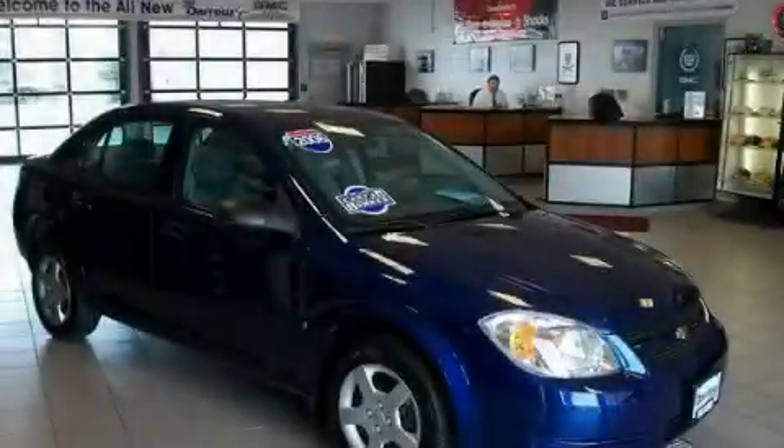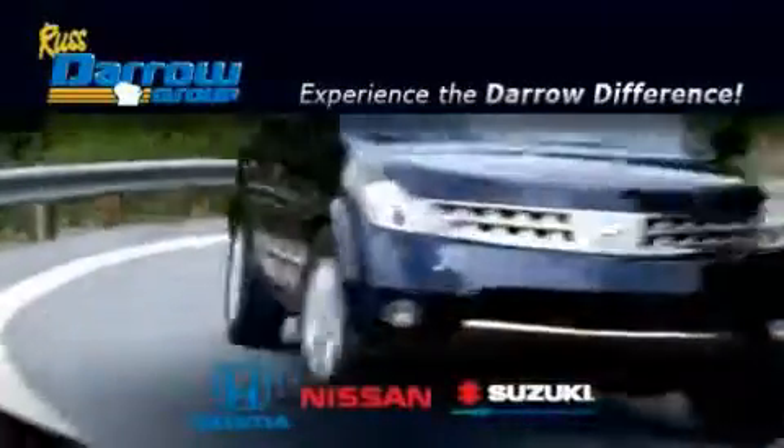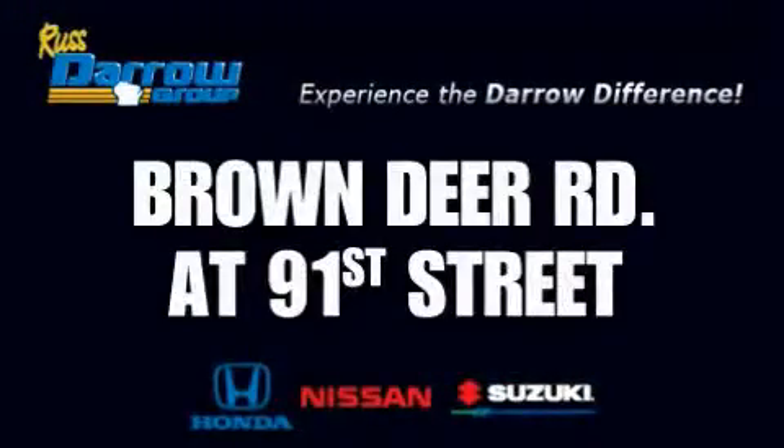This automobile won't last long at this price. Call and arrange a test drive now. Get the Darrow difference today, only at Rust-Aero Honda Nissan Suzuki. Rust-Aero!